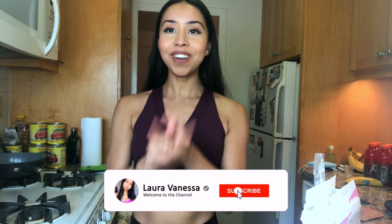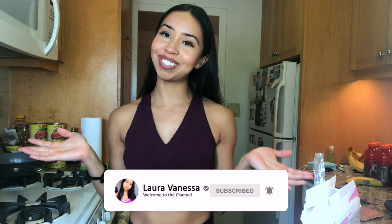Hey guys, welcome back to my channel. Today I have a really fun video that was requested a lot on my Instagram, which is: what do I eat to maintain abs? But first, if you haven't subscribed, please subscribe.